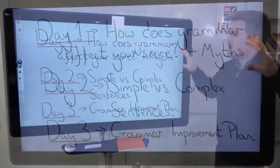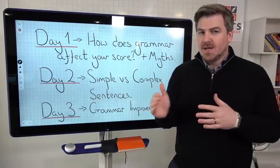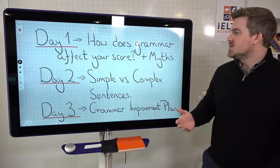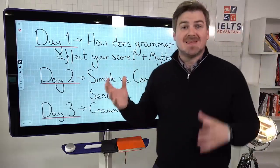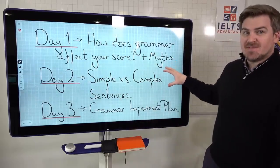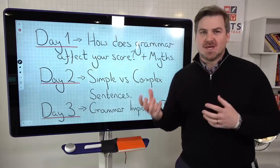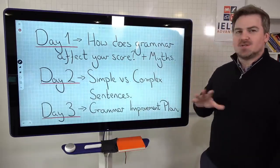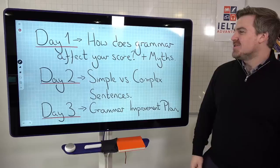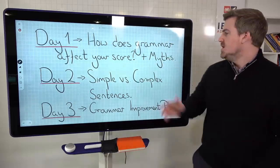On day one, we're going to look at how grammar actually affects your score. It's 25% of your total writing and speaking score, but it can also affect other unexpected areas. We'll talk about how the examiners think about grammar and what they're looking for, especially for the writing test. We'll also talk about a lot of myths surrounding grammar — mistakes, structures, tenses, complex sentences, simple sentences — because there are many myths, and in order to understand what to do, you need to understand what not to do first.